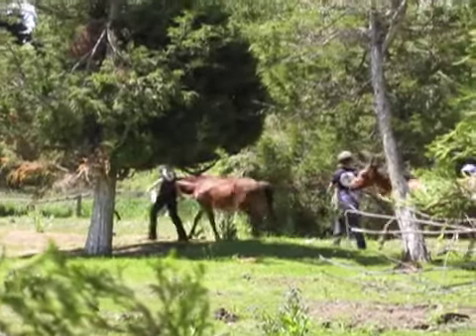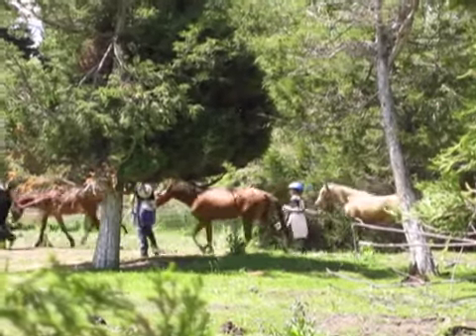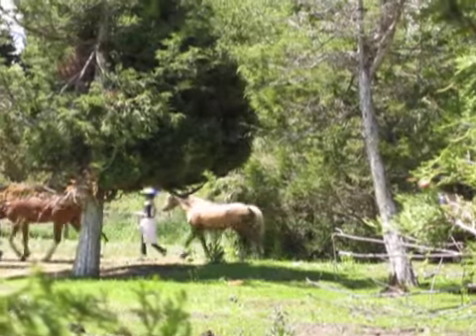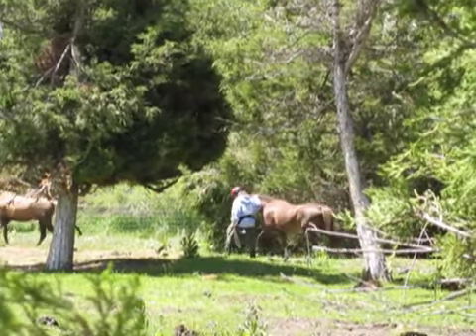Here the kids and ponies are after about four water crossings, and you can see that already many of the ponies are doing a much nicer job leading. Maddie can even walk with her hand on Karen's neck.